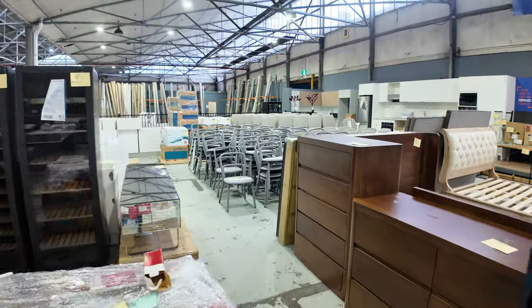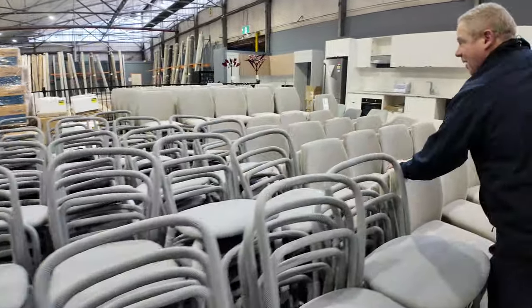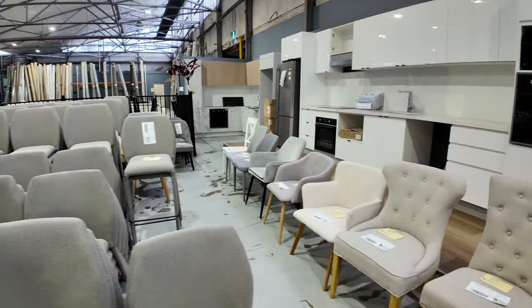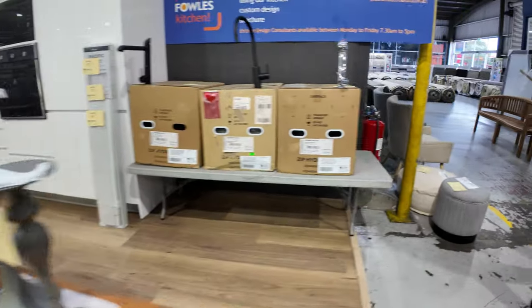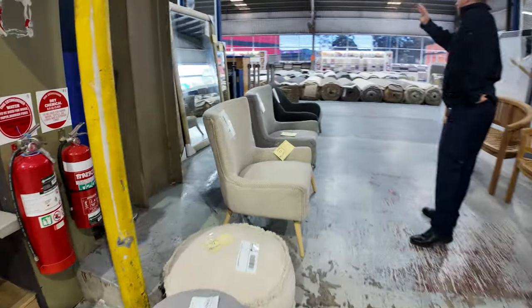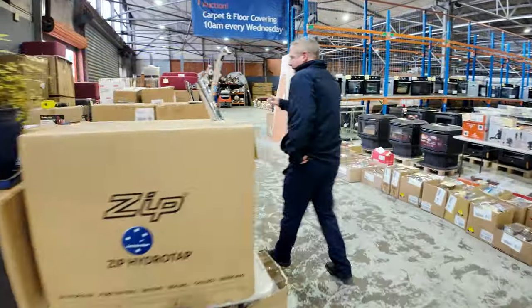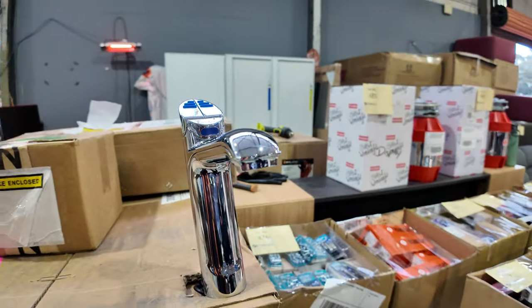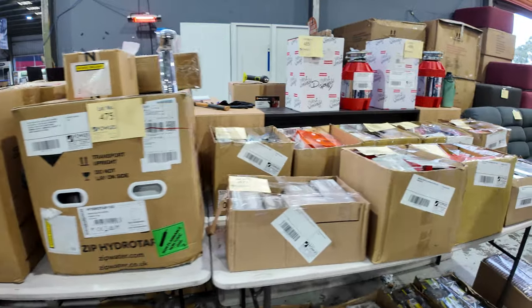More unreserved dining chairs over the back — these ones were popular last week and I think some will go around the $15 mark. A heap of ex-staging chairs, all unreserved, plus some beautiful decor items and some nice big mirrors. There's also a Zip Hydrotap — chilled and sparkling. One interesting one just came in: a commercial unit with chilled, sparkling, and filtered. Very nice — retail around $5,500; I'm guessing around $1,500 to $2,000 would be about the mark on those.